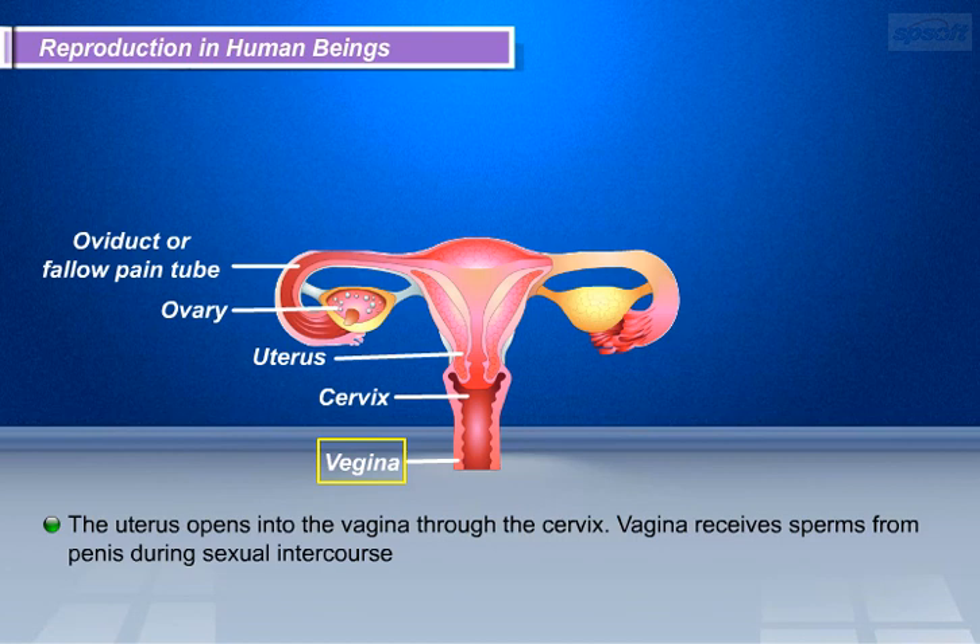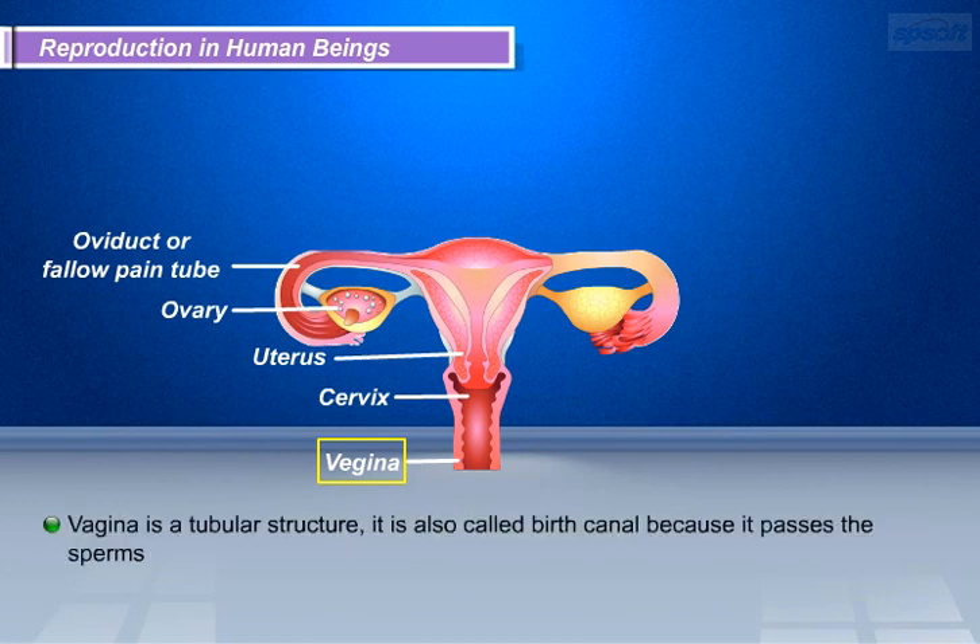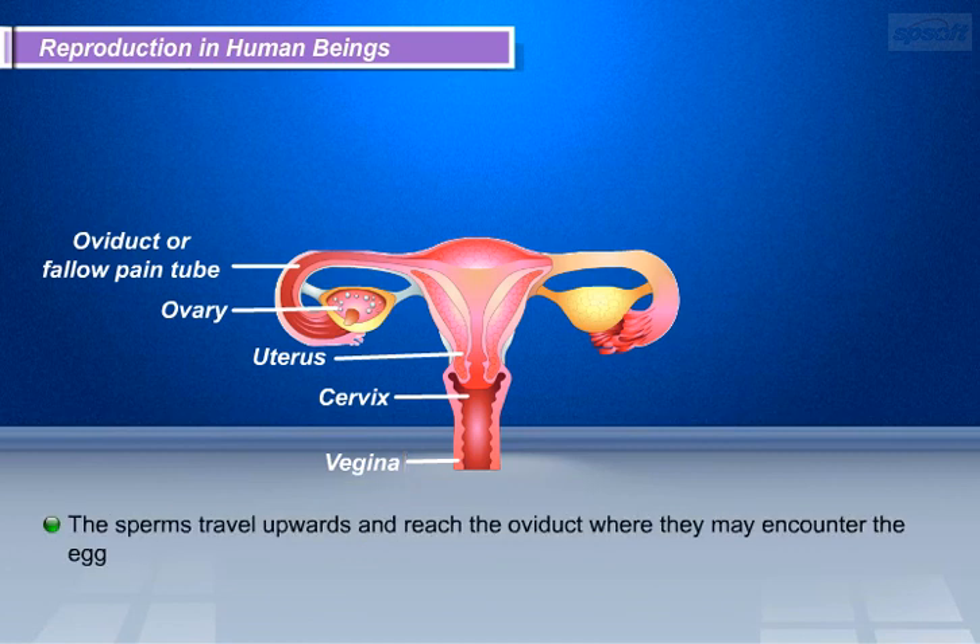The vagina receives sperms from the penis during sexual intercourse. The vagina is a tubular structure, also called the birth canal. The sperms travel upwards and reach the oviduct, where they may encounter the egg.